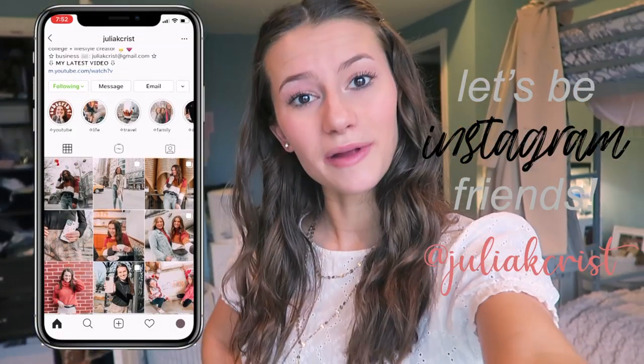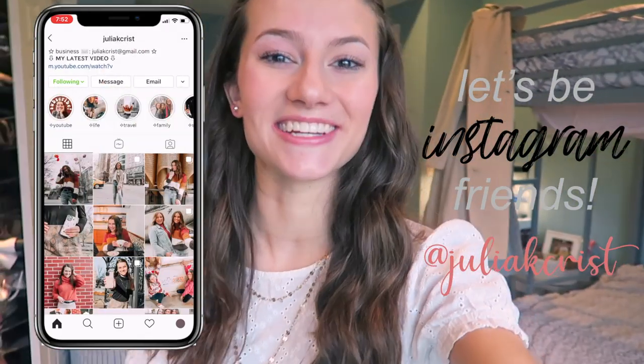Hey everyone, welcome back to my channel. I'm Julia and I'm so glad you're here today. We're going to be doing a room tour and I'm so excited. I actually just moved back from college and redecorated my room with all the things that were in my dorm.